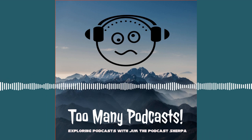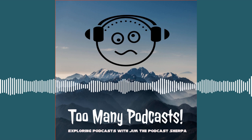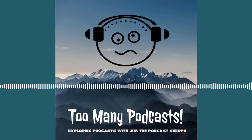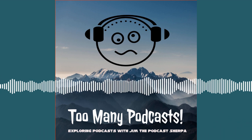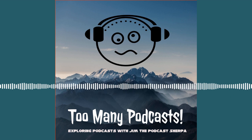Coming to you from Sherpa Chalet in beautiful downtown Mount Podcastia, it's time for entertainment interviews in the Sherpa Screening Room. Grab an aisle seat and a bucket of popcorn, but don't crunch too loud or you'll miss the show. Now, here's your host, Jim, the podcast Sherpa.